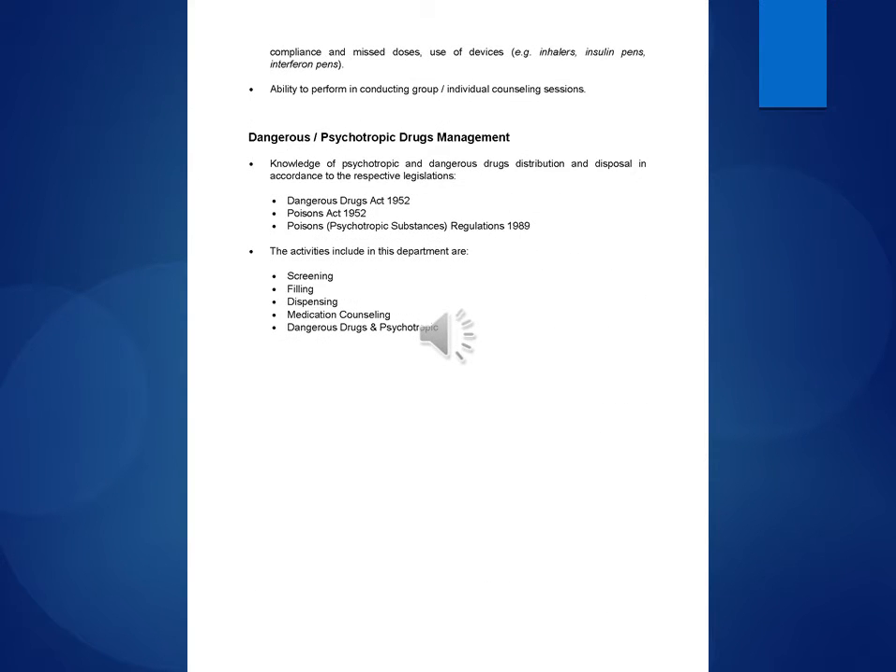Patient Medication Counseling: Ability to advise and counsel on patient drug regimen and therapy — indications, storage conditions, precautions, side effects, food/drug interactions, dosage regimen, compliance and missed doses, and use of devices such as inhalers, insulin pens, and interferon pens. Ability to perform individual and group counseling sessions.